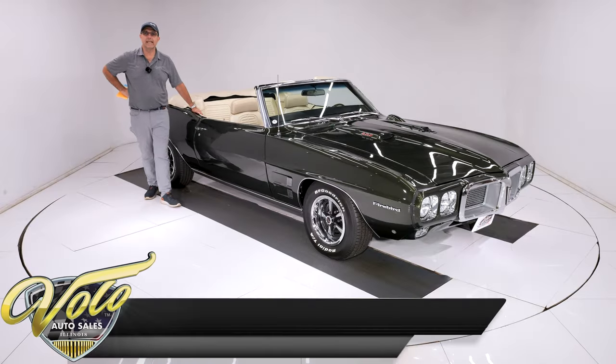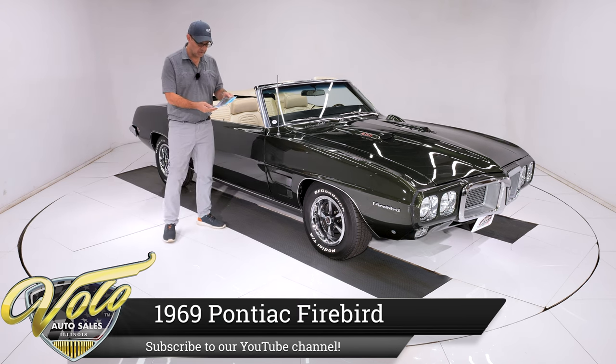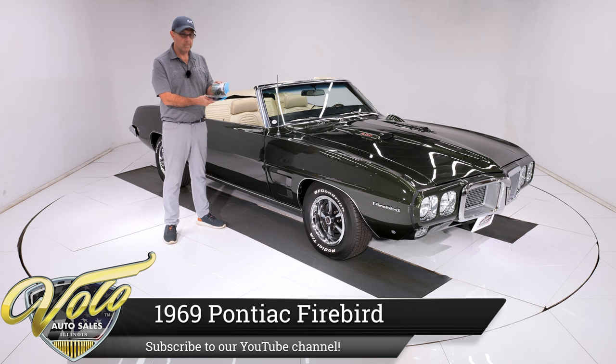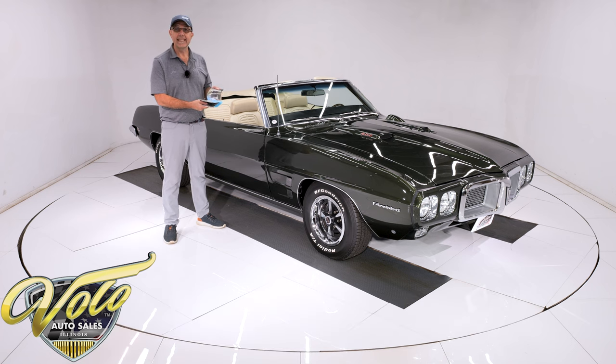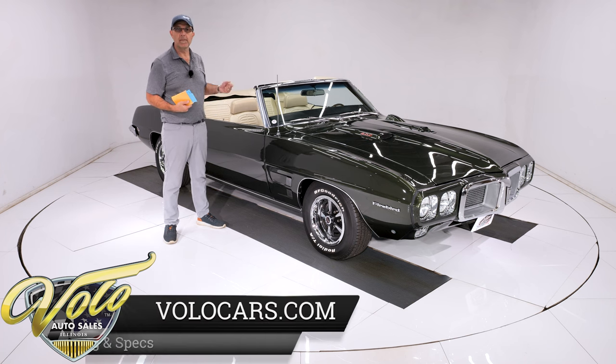We've got a beautiful 1969 Pontiac Firebird convertible, rotisserie restored. We have pictures right here, there'll be a few on our website, taken down to a bare shell and literally put on a rotisserie, flipped upside down, restored from the bottom up.